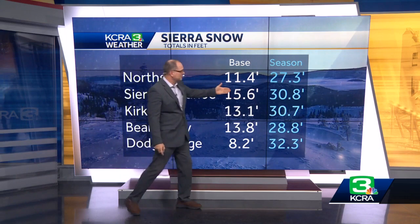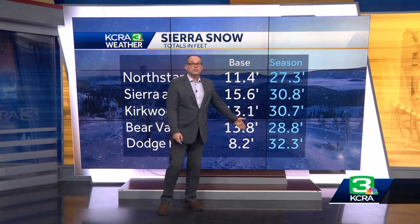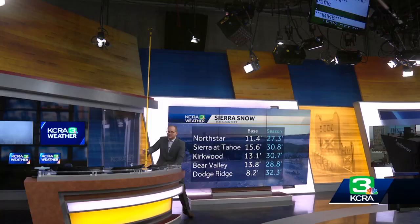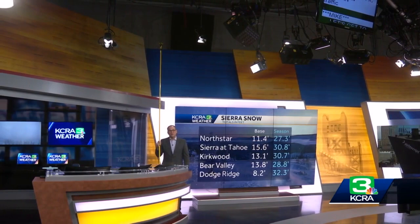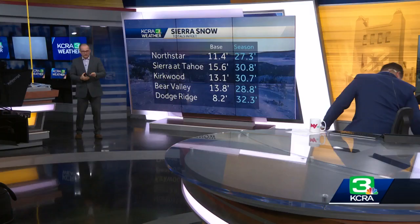Look at the season totals — at the tops of the mountains, ranging anywhere from 27 feet up to 32 feet of snow. To help put this in better perspective, I have an extending rod here that's about 12 feet. At the tops of the mountains, that's about how much snow some of the ski resorts are reporting — that's about two of me at least. Now let's take another look at just how much snow has fallen in the season, and I need your help, Mike.